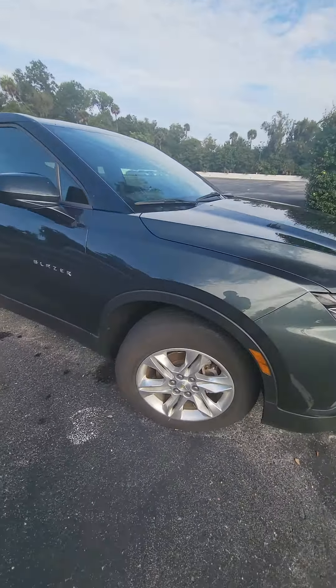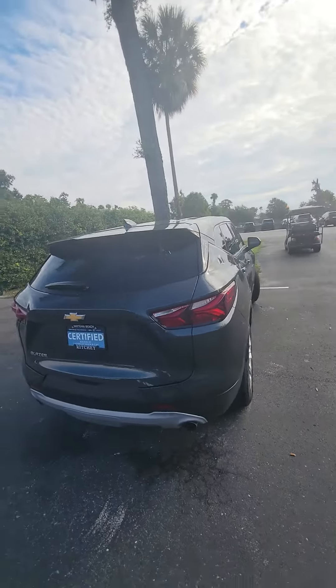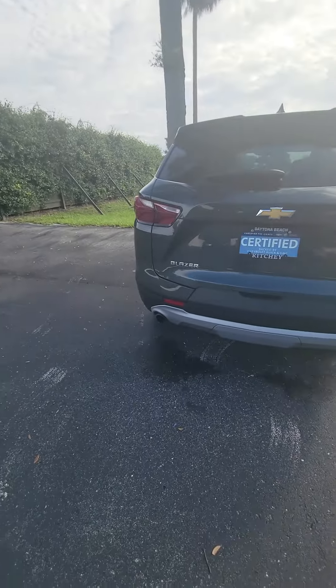We just got this vehicle in as a trade-in. It hasn't been through our service and detail department yet, but we want to give you an opportunity to look at the vehicle — backup camera, dual exhaust.